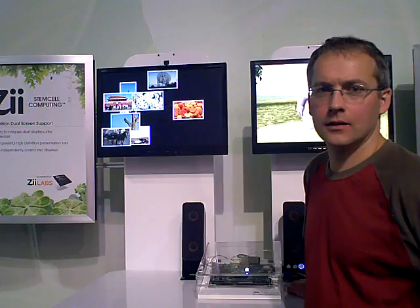This booth seems to tell us that Z supports high definition dual screen support. You're talking about high definition on two screens? That's correct.